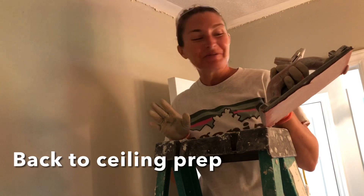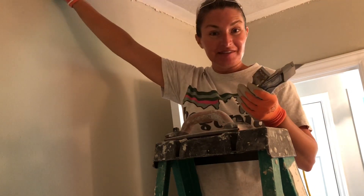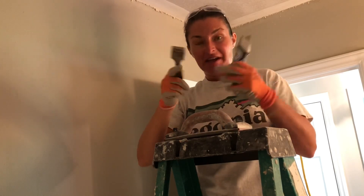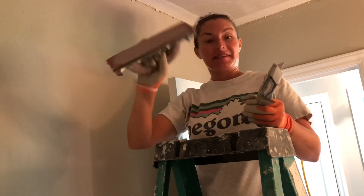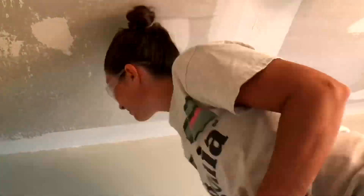I'm back in the bathroom and I'm going to clean up these edges using razor blades. Then I'm going to sand the ceiling and hopefully do a better job than I did yesterday. We'll see.